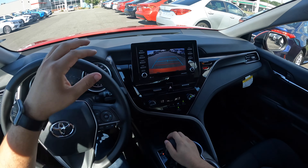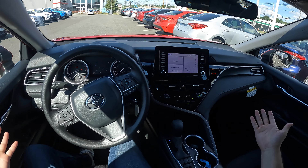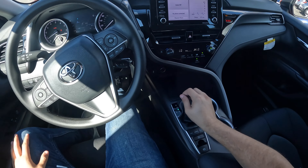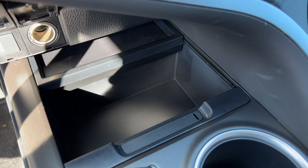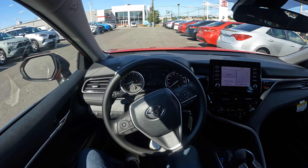Backup camera resolution is all right. When I turn the steering wheel, the lines do not move. Overall, the interior looks good in this Camry. There is one USB right here, and a 12-volt port. There is also a very nice deep storage place. But let's go ahead and take this Camry on a drive and see how it does.